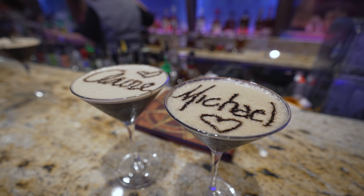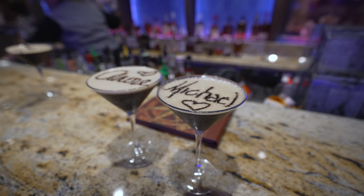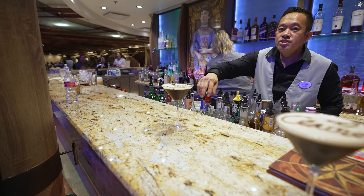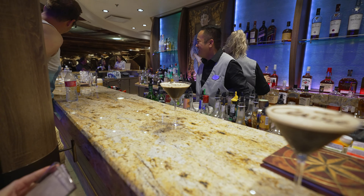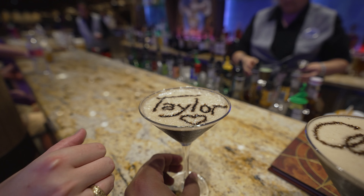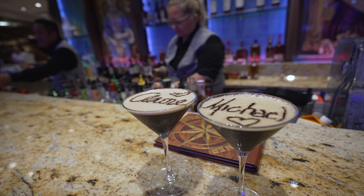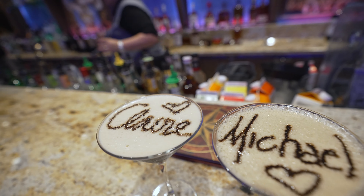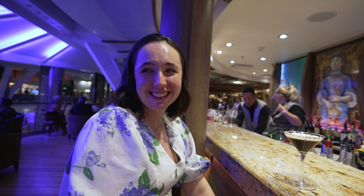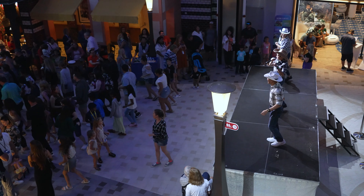Check out these chocolate martinis — Samuel at the schooner bar hooked it up. However, one of them says 'Taylor.' He missed it — wrote Taylor on the first one, then fixed it. But now Claire is freaking out — it says Taylor instead of Claire. Country line dancing is also going on. We're curious if they do this in Miami.